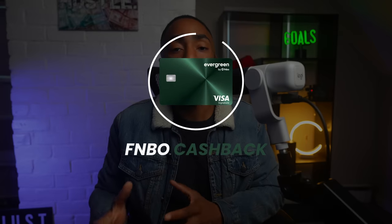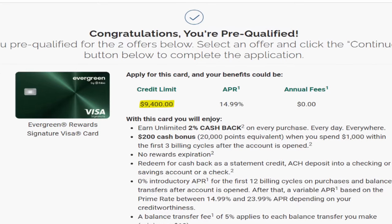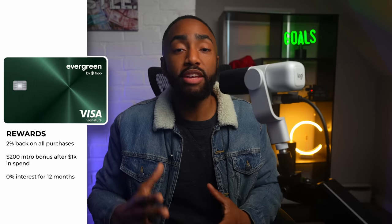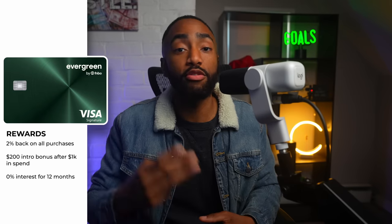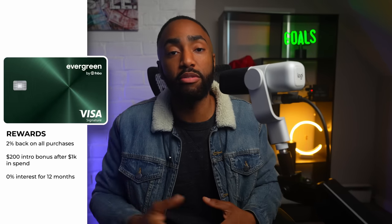Next is the First National Bank of Omaha — or FNBO — Evergreen card. They created a truly streamlined process, especially for a credit union, that allows you to get pre-approved and see your limit within seconds. Just a couple of months ago, I was pre-approved for a $9,400 starting limit, and others are starting with limits much higher than mine. It earns 2% cash back on every purchase and comes with a $200 signup bonus when you spend over $1,000 in the first three months, which significantly increases the value especially in the first year.